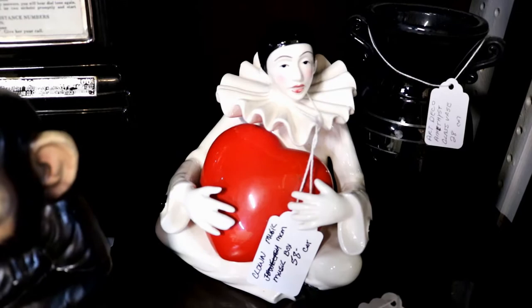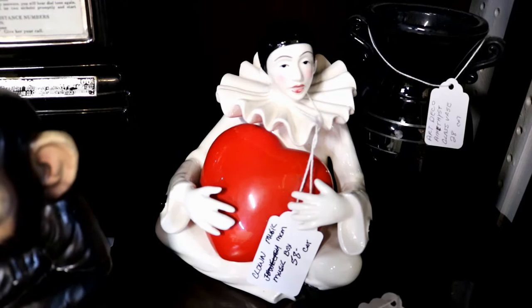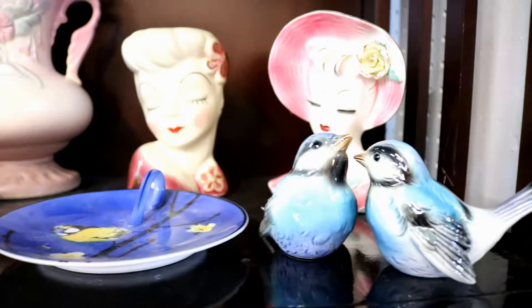This is a very pretty French clown music box. And here are two bluebirds beside a blue plate and the head vases — I admire them from a distance.